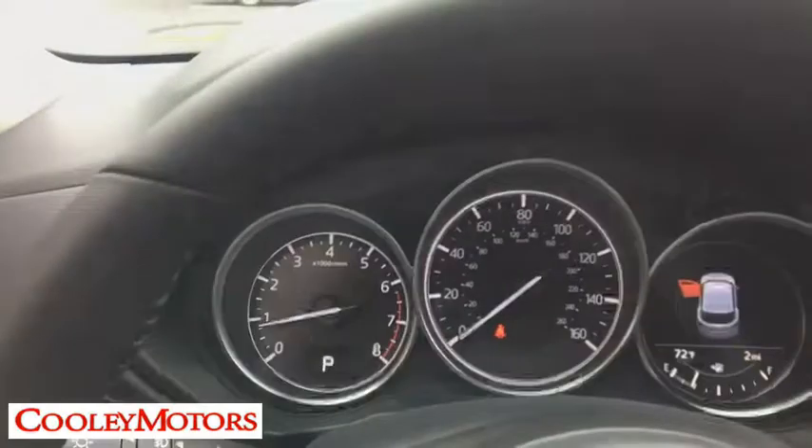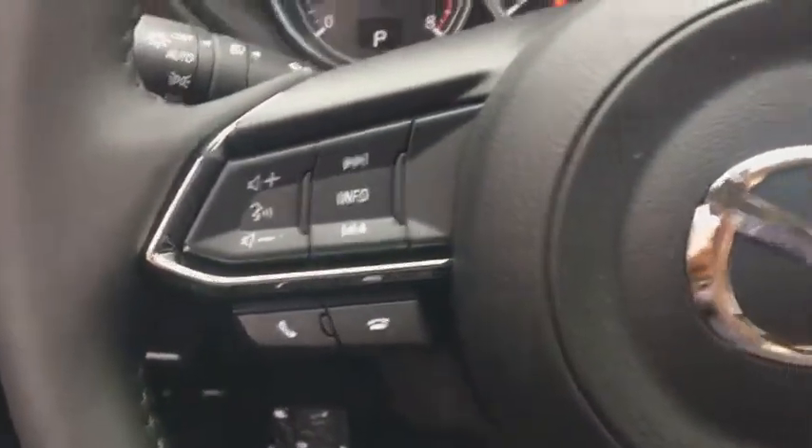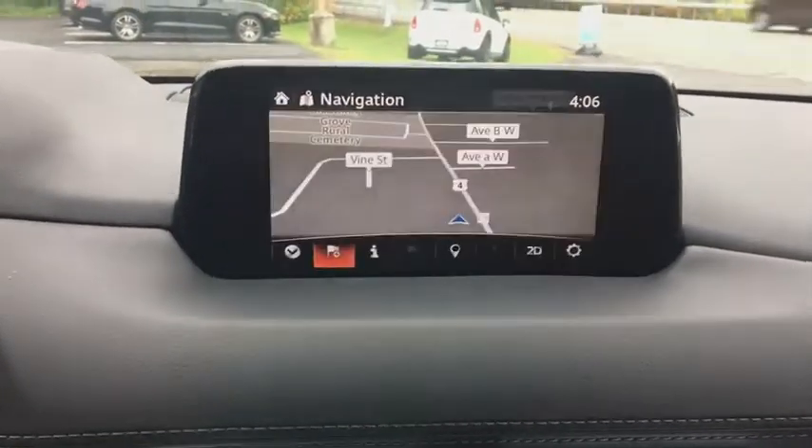Heated steering wheel, power windows, heated front seats, rear window defroster, trip computer, fog light, power moonroof, remote keyless entry, brake assist, overhead console, tachometer. Your new ride is just a phone call away.